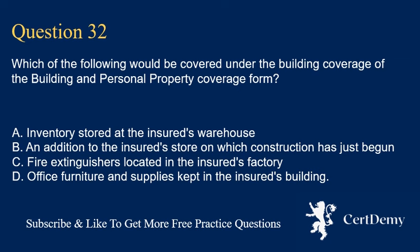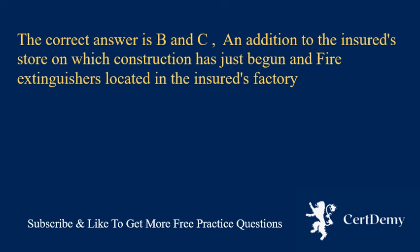Question 32. Which of the following would be covered under the building coverage of the building and personal property coverage form? A. Inventory stored at the insured's warehouse. B. An addition to the insured's store on which construction has just begun. C. Fire extinguishers located in the insured's factory. D. Office furniture and supplies kept in the insured's building. The correct answer is B and C: an addition to the insured's store on which construction has just begun, and fire extinguishers located in the insured's factory.